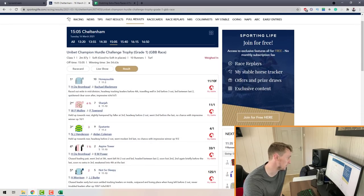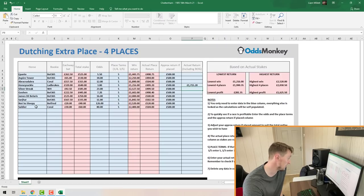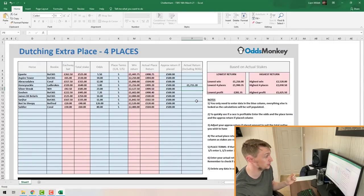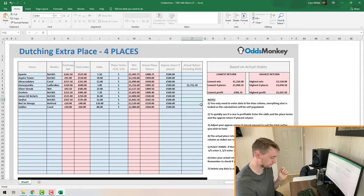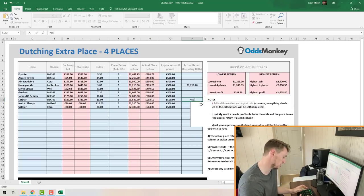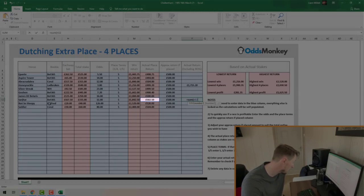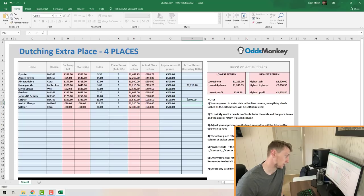Go back to the website and look at what finished second — in this race it was Sarja. Jump back to the spreadsheet, find Sarja, go to the Actual Return box, and this time you only enter the place return — because the horse hasn't won, it's only landed in an extra place, so you only get paid out the place return. Enter equals SUM, then find the place return column — for me it's N12 for Sarja — and press Enter.